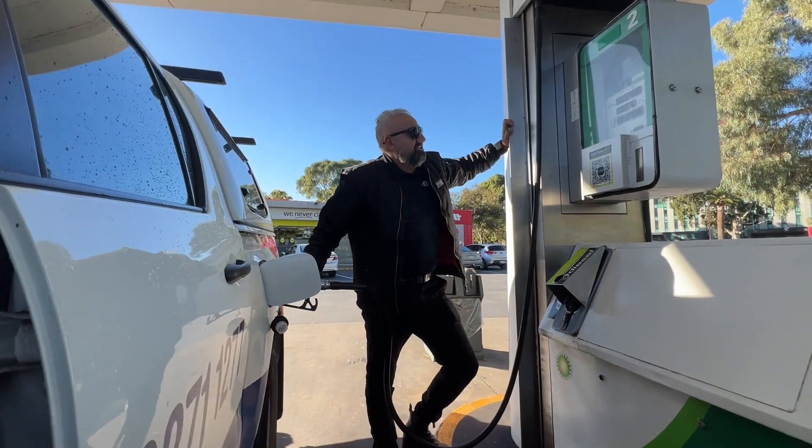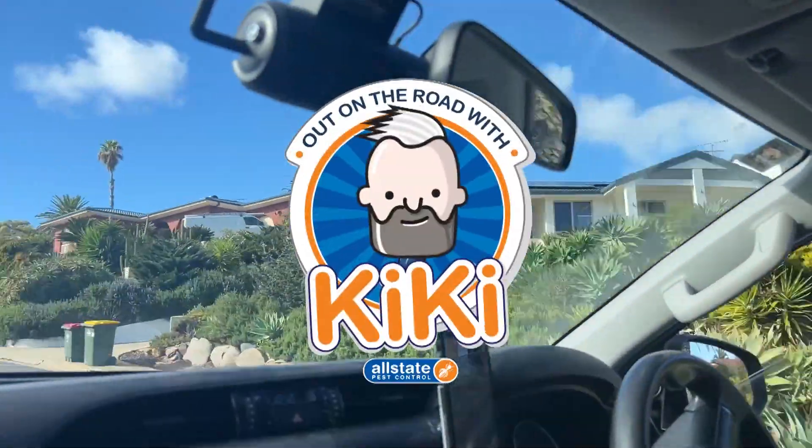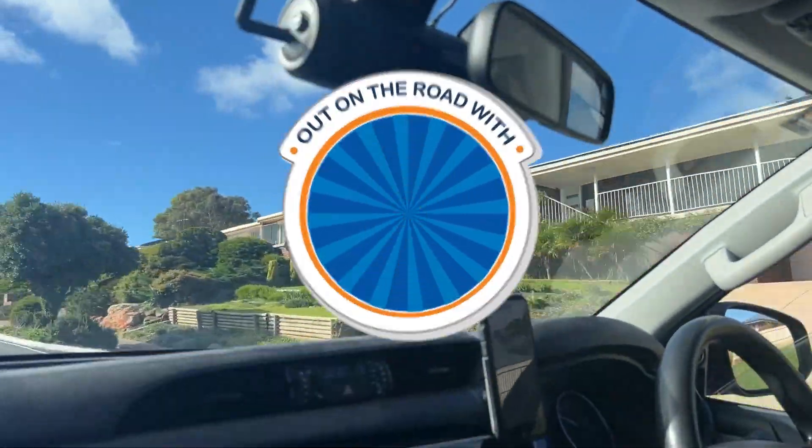Welcome back to another episode of On the Road with Kiki — that's me, obviously. We're back at a client's home where we've done some pigeon proofing to some solar panels and some spiking, and the pigeons seem to be still hanging about, which is quite common. So we're going to go and see what we can do to try and move them on.